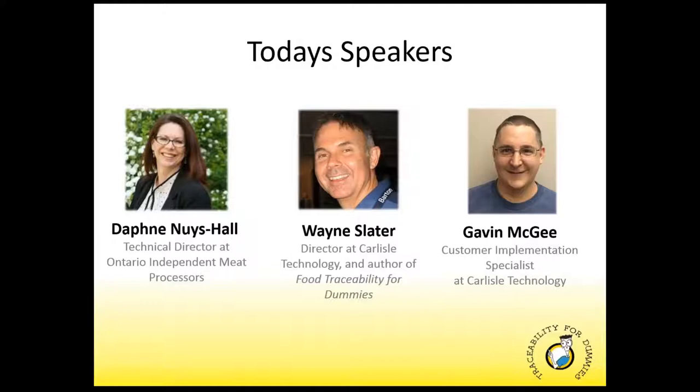Last month we had our first webinar, and that took a more generic theme to it, where in part two we're focusing entirely on what traceability is in the meat industry.